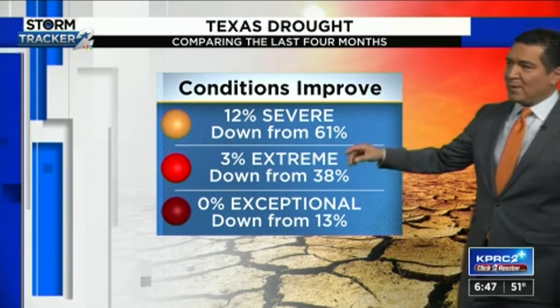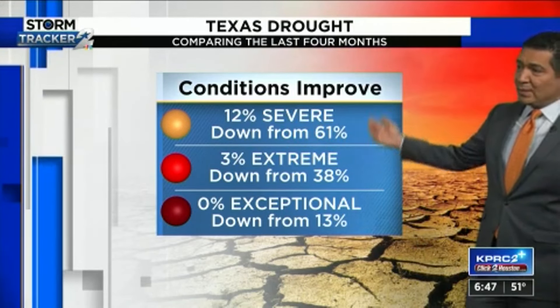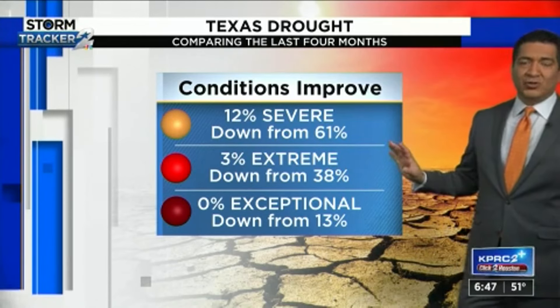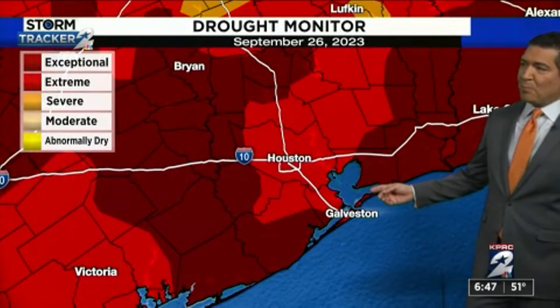And you look at the last four months — 12 percent of the state's in a severe drought, down from 61 percent four months ago. Three percent's extreme, down from 38 percent. No more exceptional drought in the state of Texas, which is great news, down from 13 percent just four months ago.